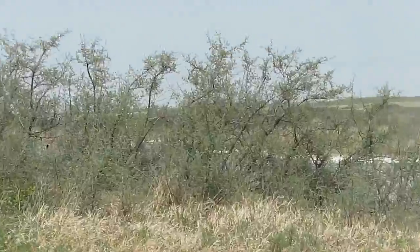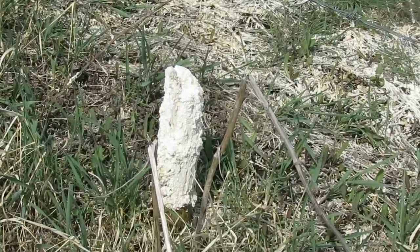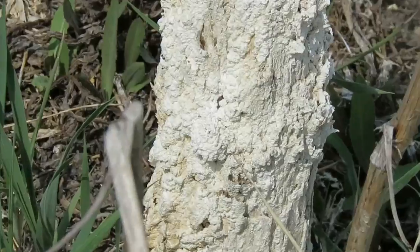Look at those trees there, they look really sick. The color's really bad. The grass in this area is all this color. I'm going to go closer. This stuff smells like propane.